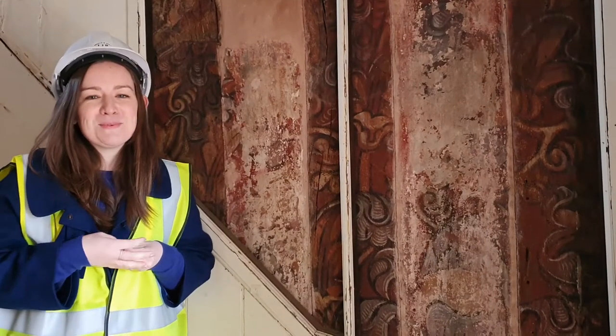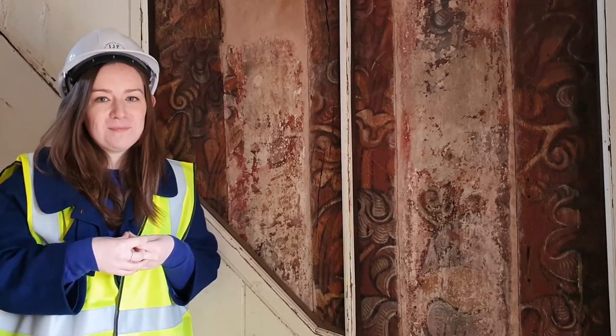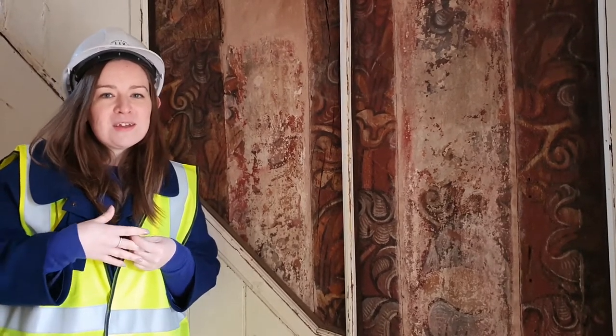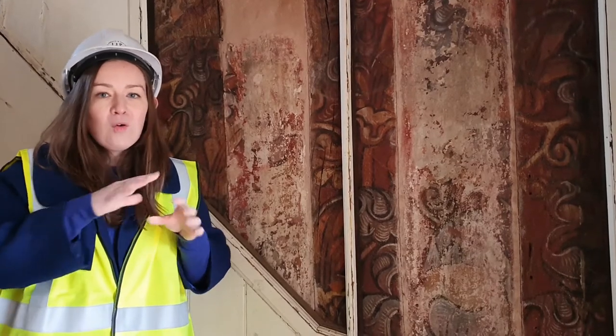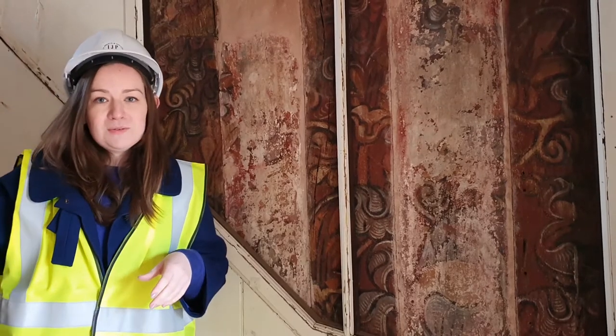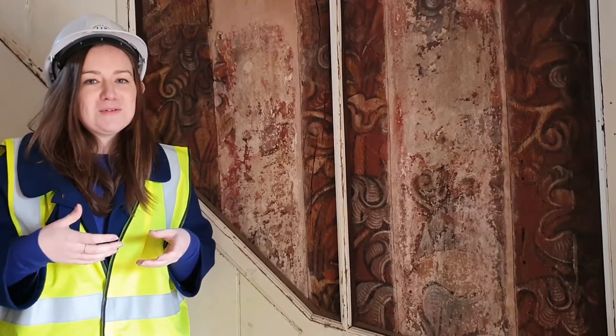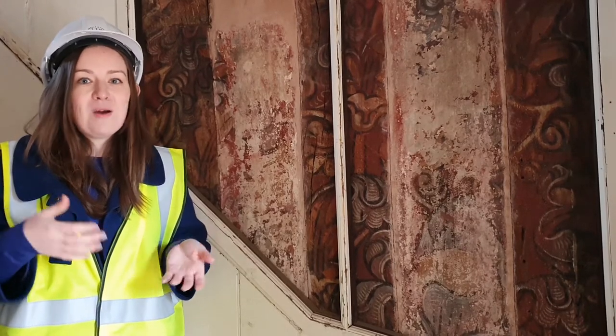When the cloisters were built in 1475, there were 27 Vicar's Choral and each of them had their own room. It was a bit like arriving on the first day of university in halls. All of the rooms were identical — they all had a ground floor and a first floor — and then a communal dining hall. But as time went on, the Vicar's Choral decorated their rooms according to their own personal taste and wealth and status.